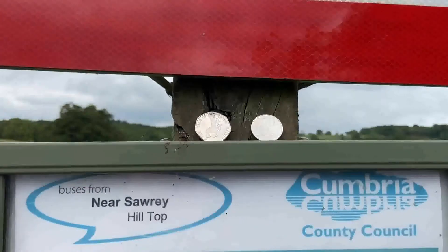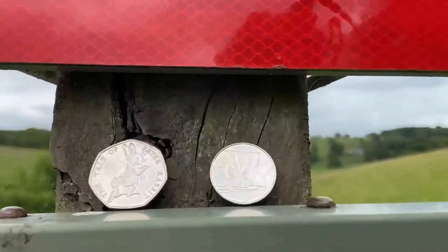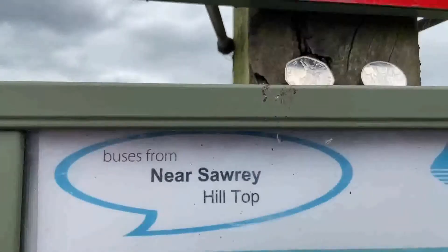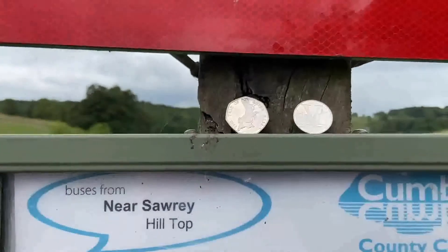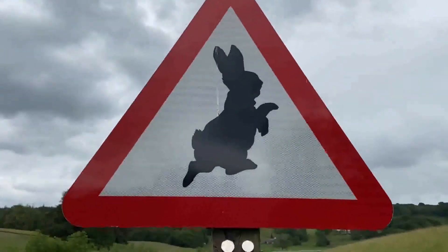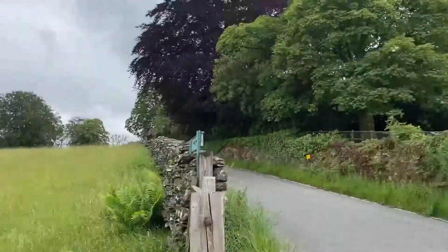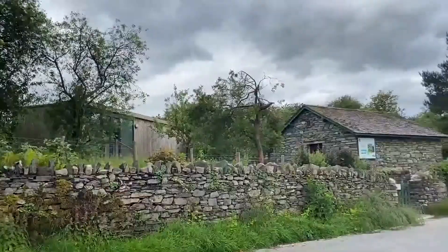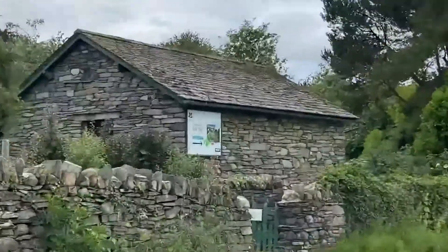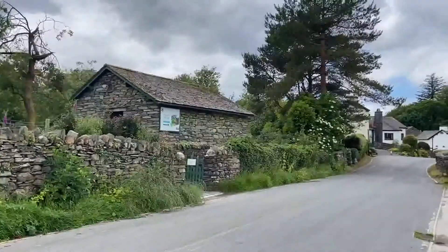Hello and welcome to the next instalment of Bungo Collects on Tour. We are here in the village of Near Sawrey. We're at a place which is very prominent in the world of coins. I've got a Peter Rabbit up there, and that figure might look very familiar because there he is on the coin. We are in the place where Beatrix Potter grew up, and we are heading towards Hilltop, the house she spent most of her life in.